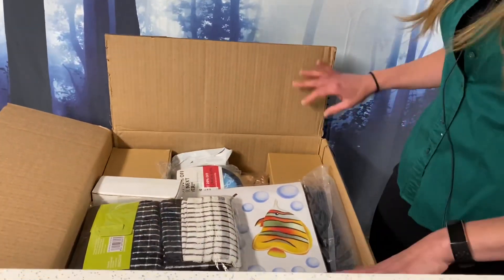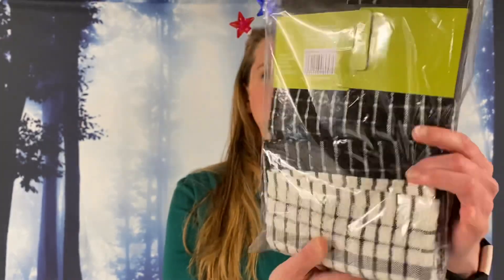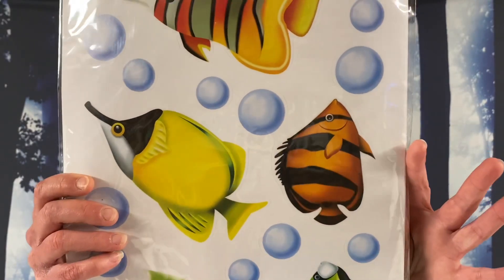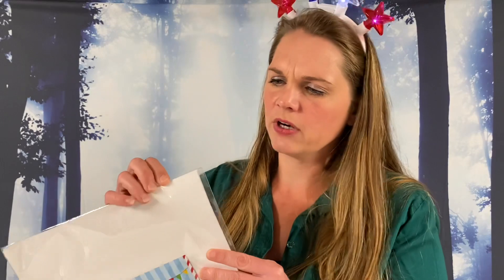It looks like we got a box full here. We have Kook's Cuisine set of two tea towels, black and white. We got some Cherry Creek fish decals — window decals — very cute. It looks like there are four different ones in there.